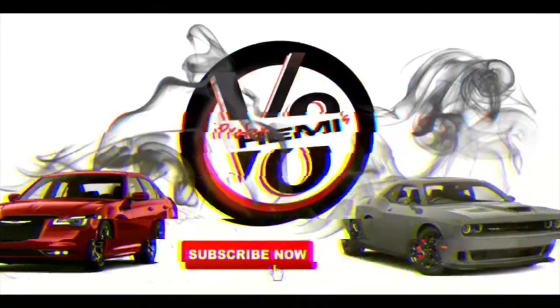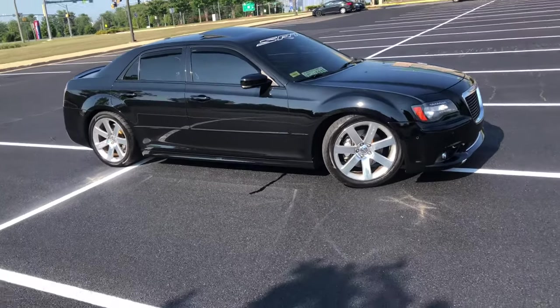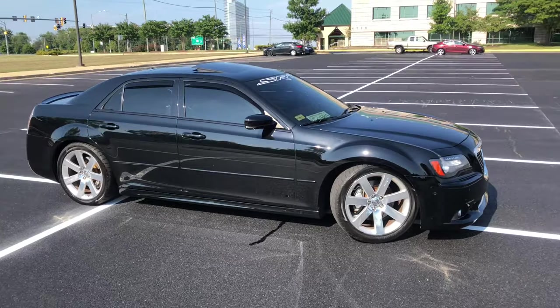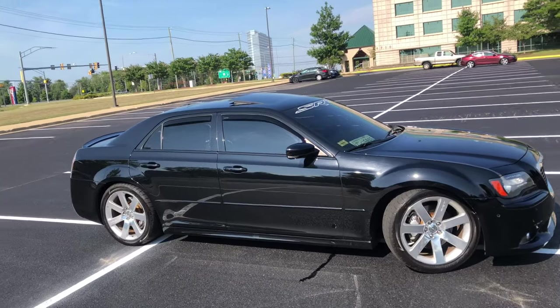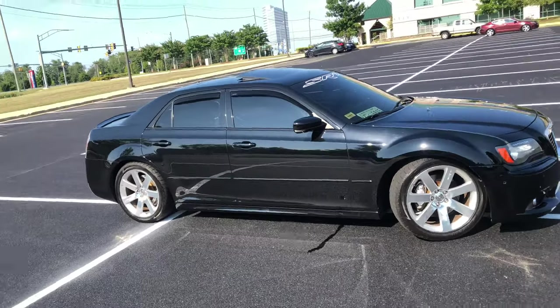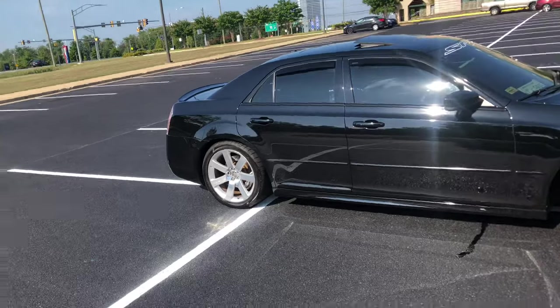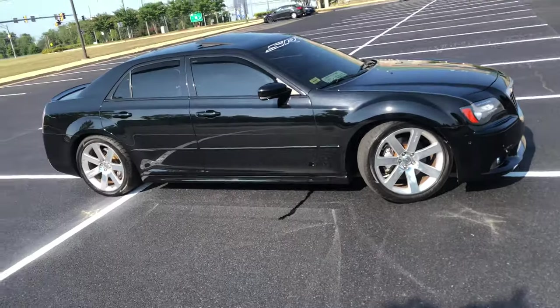This thing move, man, I'm telling you this thing move. What's up YouTube, we're gonna get straight to it. So without further ado I'm gonna go ahead and review my 2012 SRT Chrysler 300. If you know me or you've been watching the channel, let me just say this is my dream car, so I'm gonna try to be as unbiased as possible.